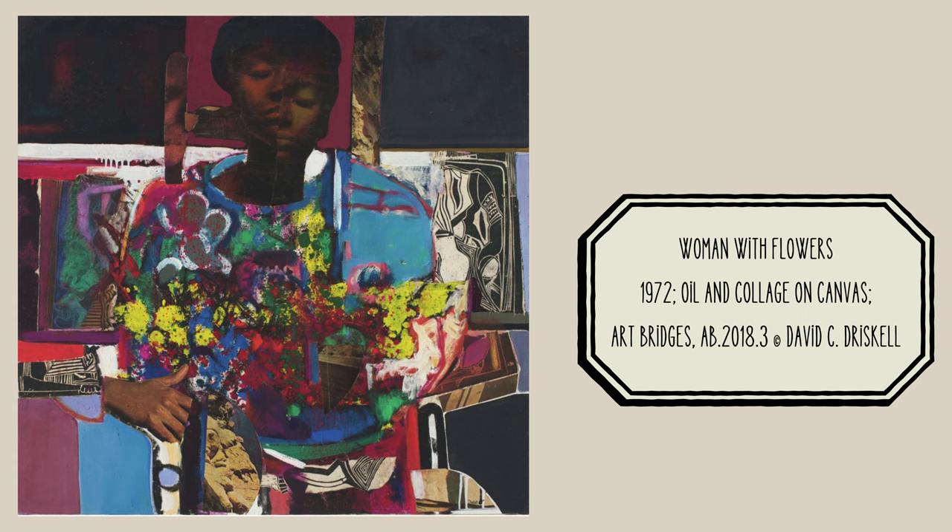Driscoll loved to paint, to draw, to collage, and to print, and he would often use all of those ways of making art in a single artwork. He was an abstract artist, which means his artwork didn't always look very realistic — he would take things from real life and use his imagination to change them so they would look very interesting. He loved to use color and line. This work of art is called 'Woman with Flowers' and it's on view at the Dixon Gallery and Gardens in the Black Artists in America exhibition.